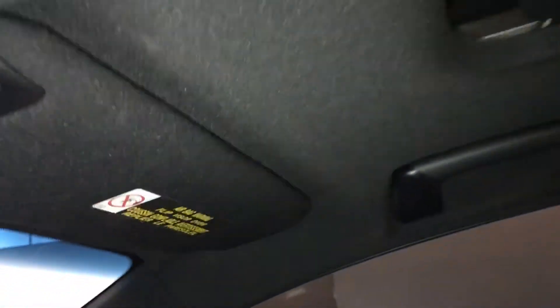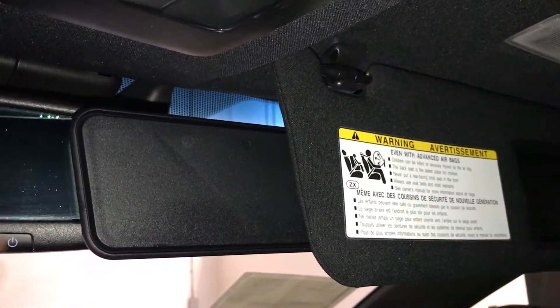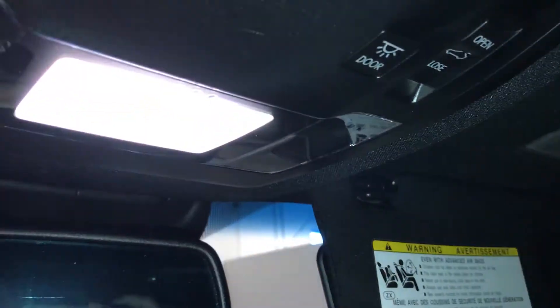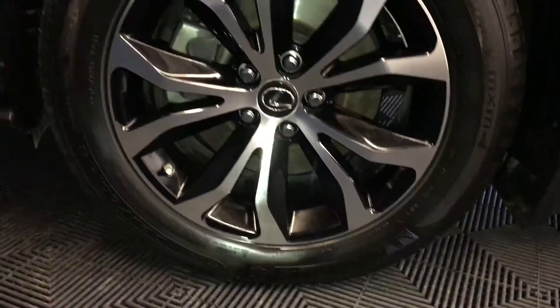Power tilt and sliding sunroof with manual sunshade. Illuminated vanity mirrors on your visors, extendable visors that come out the side. Hands-free lighting. Auto-dimming rear view mirror with three integrated garage door openers.